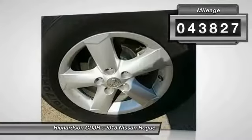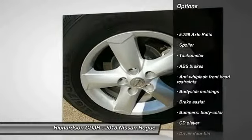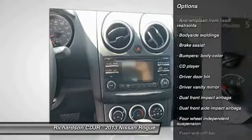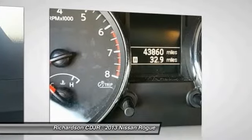This vehicle has less than 45,000 miles. Here are some of this vehicle's great options: traction control, dual airbags, power steering, air conditioning, four-wheel disc brakes, rear window defroster, electronic stability control, power windows, security system, CD player.